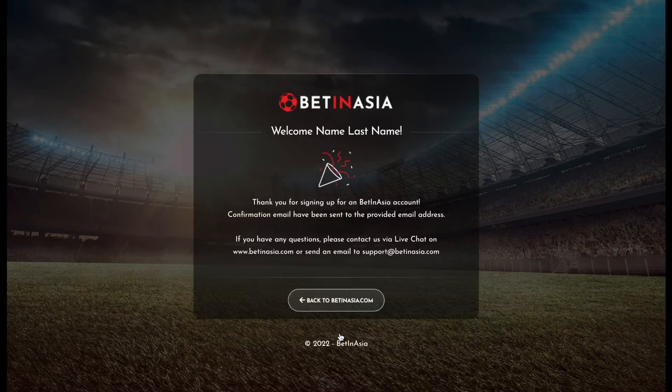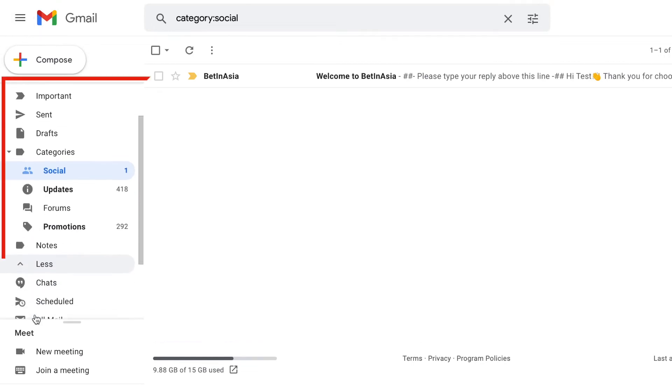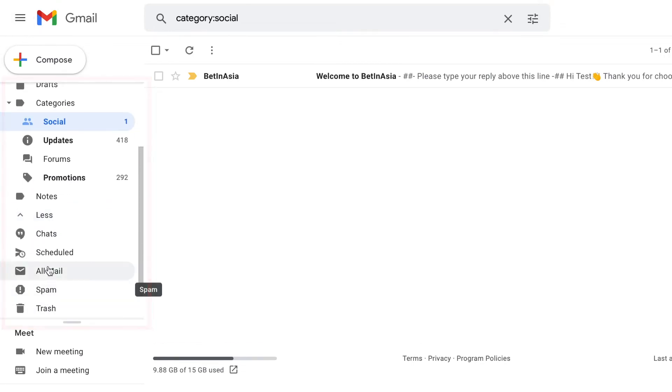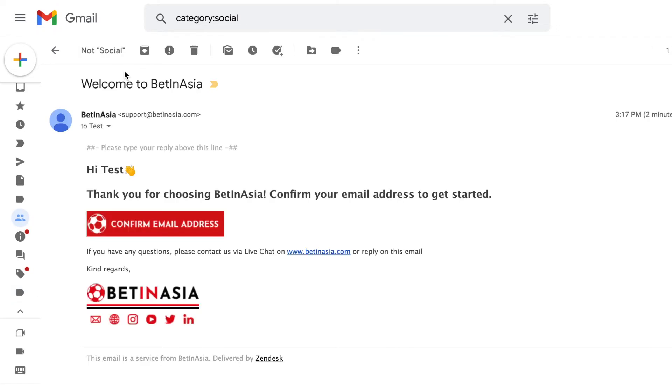Once you complete the form, you will receive a message to check your email address and confirm your account. There should be a confirmation email in your inbox. In case you cannot see the email, check your spam or trash folders. Once you open your email, click confirm email address, which will redirect you to confirm your new Betanasia portal account.